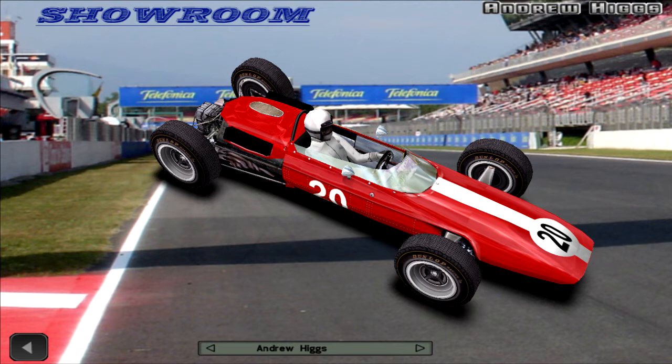Stewart dropped from 4th to 5th and was 1 minute 14.6 seconds behind. Rounding off the top 6 was Dan Gurney who started from 7th; he was 1 lap down. Graham Hill was the fastest man of the race, posting a time of 1 minute 32.2 seconds on the final lap.